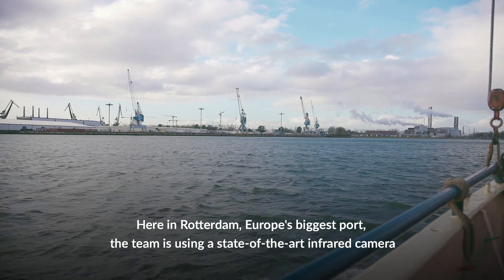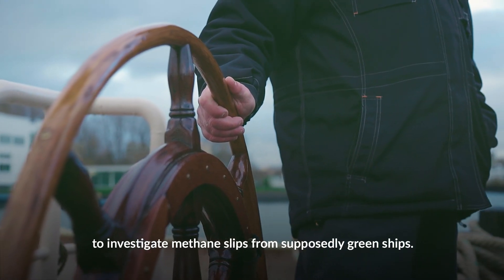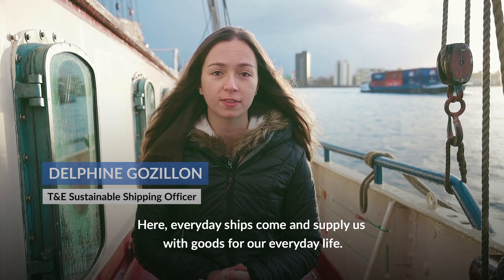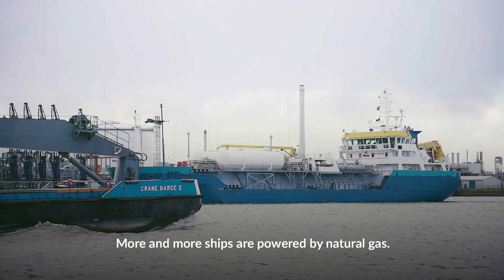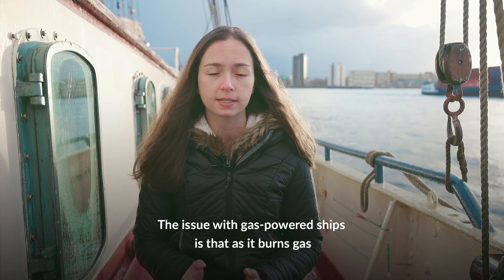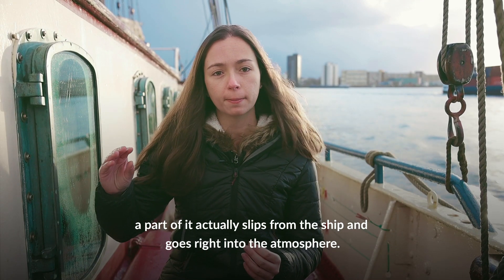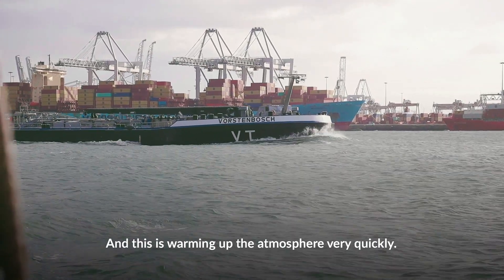Here in Rotterdam, Europe's biggest port, the team is using a state-of-the-art infrared camera to investigate methane slips from supposedly green ships. Every day, ships come and supply us with goods for our everyday life. More and more ships are being powered with natural gas. The issue with these gas-powered ships is that instead of burning all the gas, a part of it actually slips from the ship and goes right into the atmosphere, warming it up very quickly.